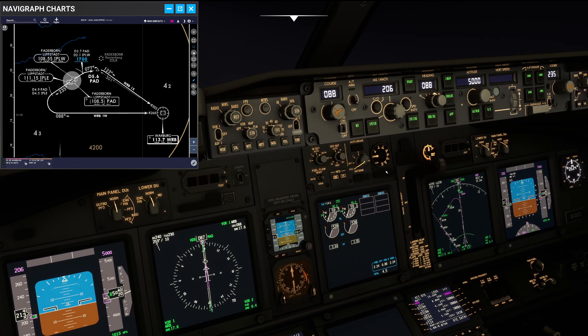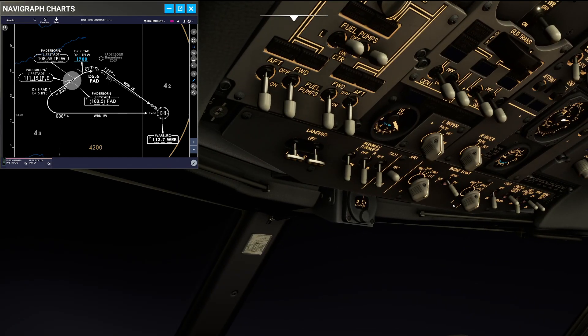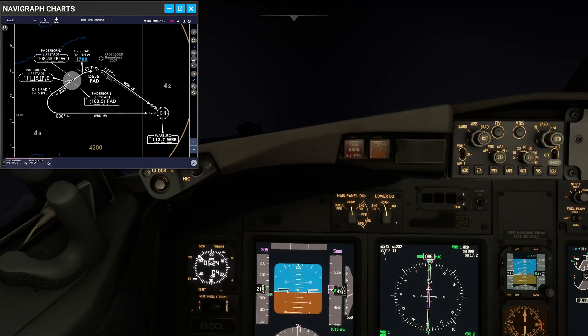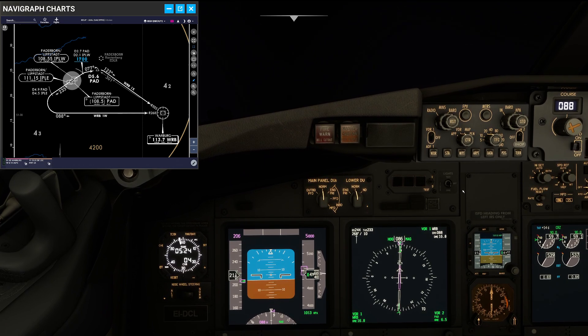Time to do the after-takeoff checklist. I am actually going to keep the start switches in continuous over here. Now let's quickly talk about the instrument scan once again, because that is the most important point in maintaining proper control of your aeroplane.